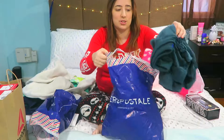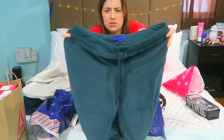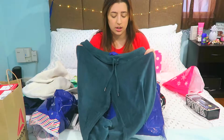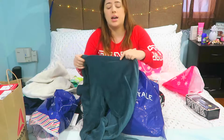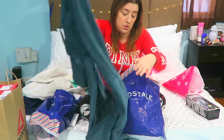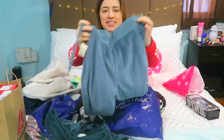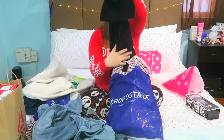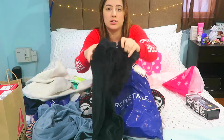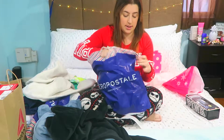I really did go all out at Aeropostale — I got these hunter green sweats and it was a good deal, about seven dollars. I got them in this hunter green shade and also in black, because you can't go wrong with black.